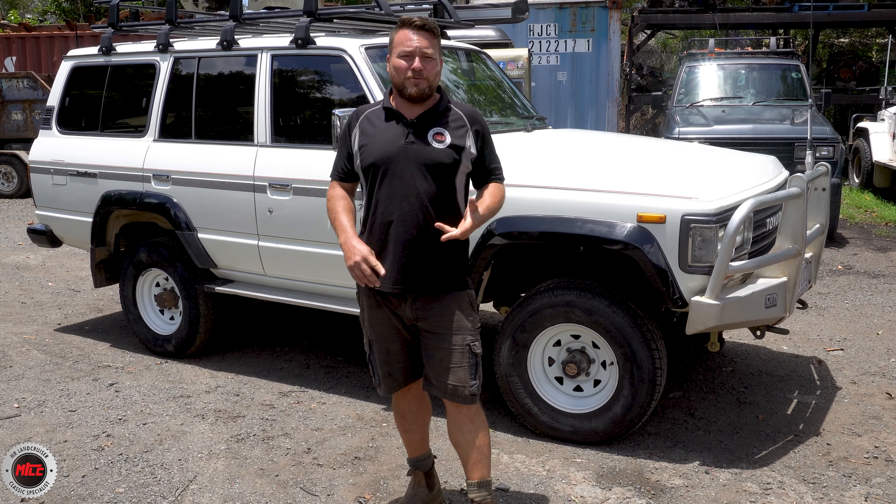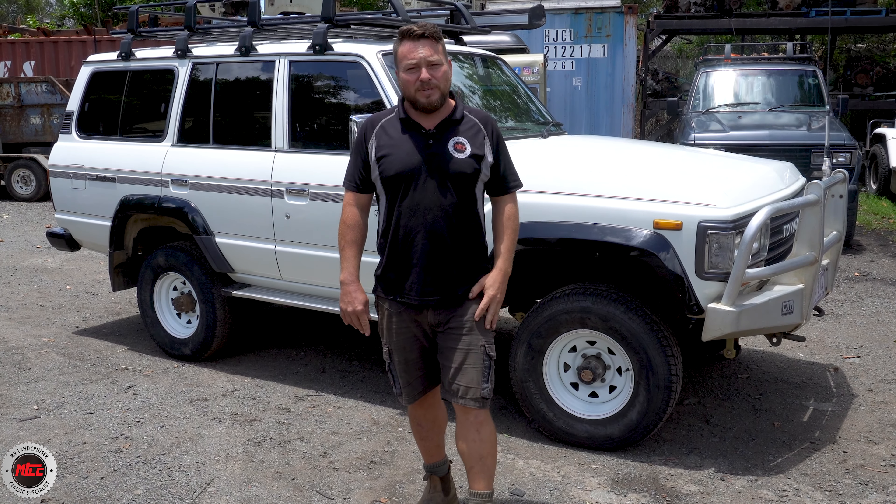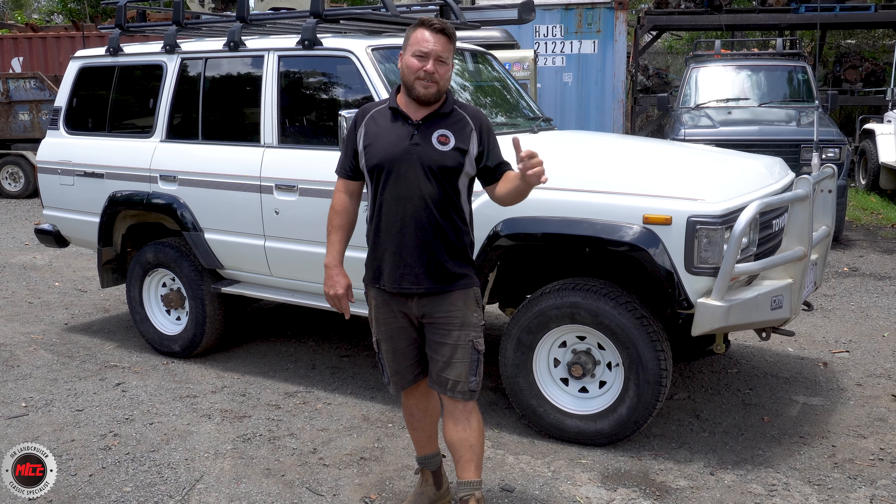This 60 behind me has been in the family since it was bought in the 10th month of 1989. Nathan's brought this one down - his grandfather had bought it in Brisbane, so it's a Queensland rig and it stayed in Queensland, registered in Queensland all its life. It's now been passed down to Nathan's mum and Nathan himself is getting involved and keeping this one in pristine condition.